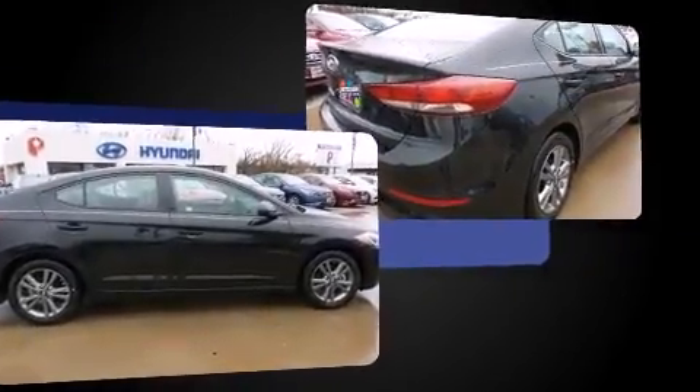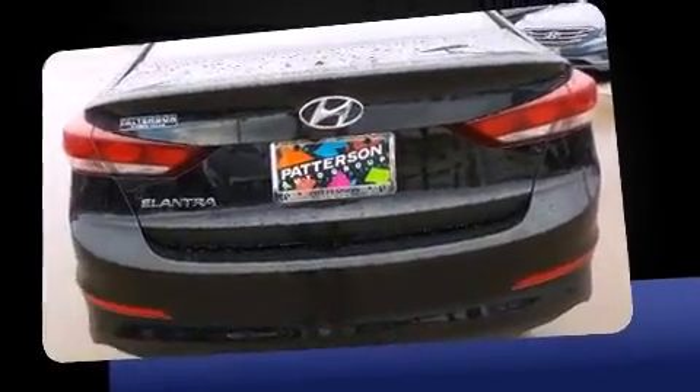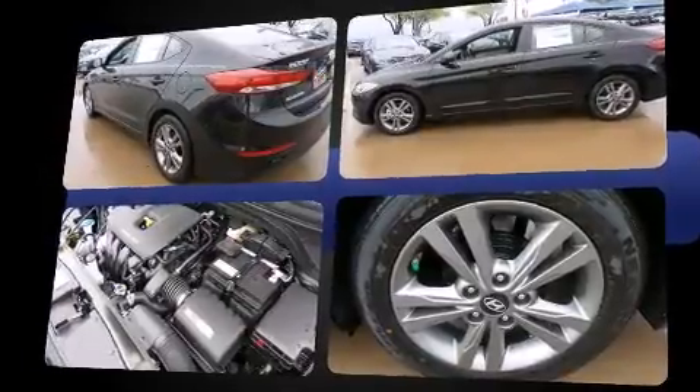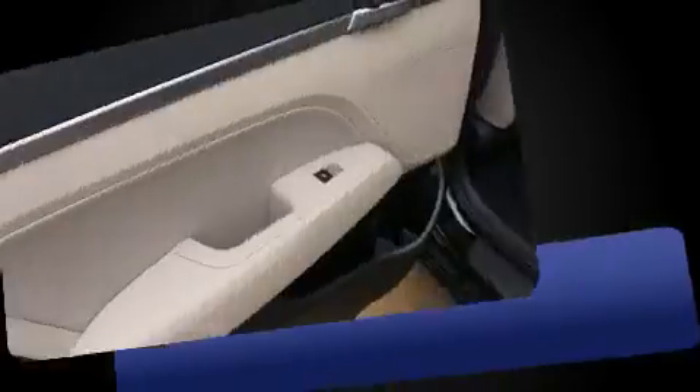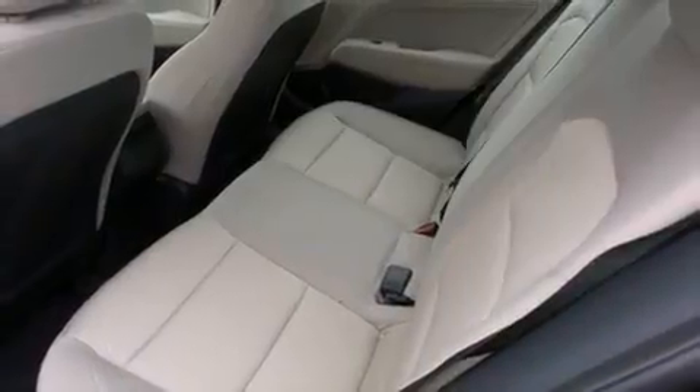All of the premium features expected of a Hyundai are offered, including one-touch window functionality, a trip computer, remote keyless entry, and much more. Premium sound drives six speakers, providing you and your passengers a sensational audio experience.